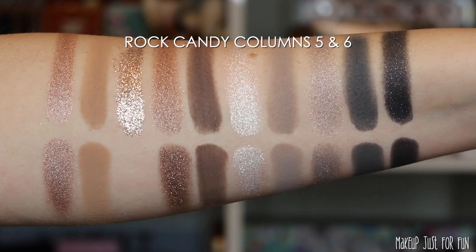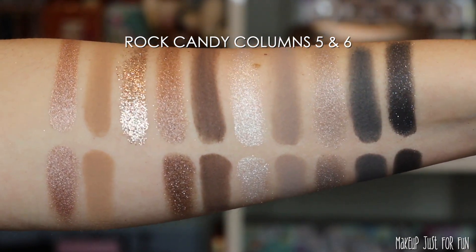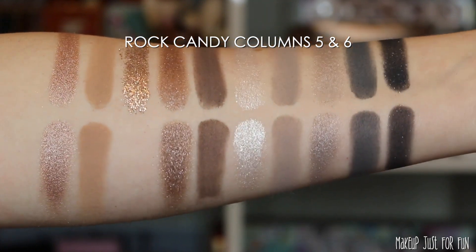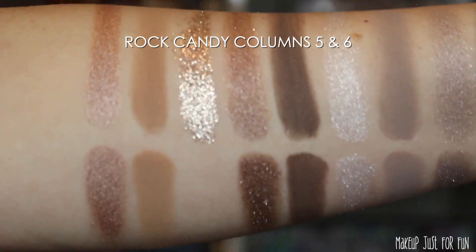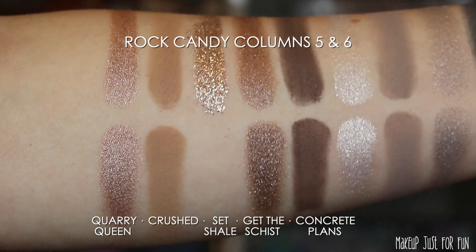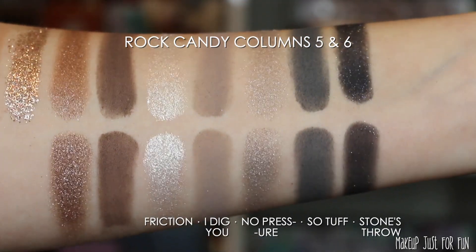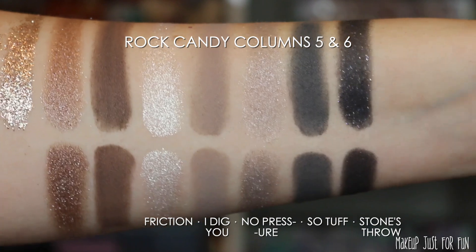The only shimmer shade I find lacking in performance is the gray shade in the very last column called No Pressure. Maybe it's meant to be a softer, more satiny type of shimmer, which is fine — I do like variety in my palettes. But after all these really smooth, really opaque metallic shades, I did find No Pressure to be just a little bit of a letdown.